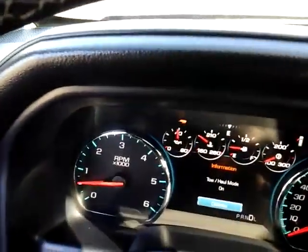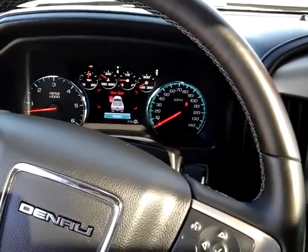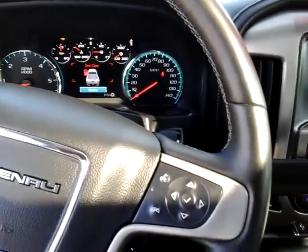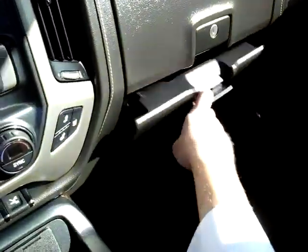You do have tow haul mode — hit this little trailer button and it comes up on the display. What that does is give you lower and higher RPMs out of each gear so it won't shift as fast. As soon as you tap your brakes it'll kick you down one gear so the engine and transmission do most of the work, keeping you from heating up your brakes. You do have the double glove box and the big center console.